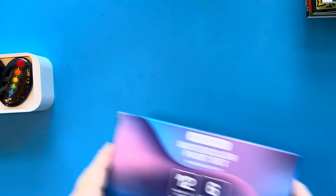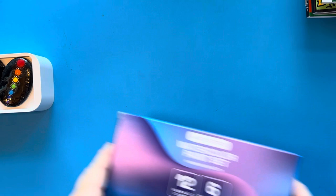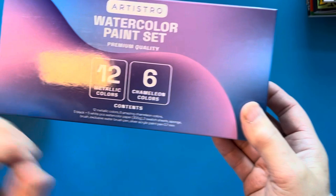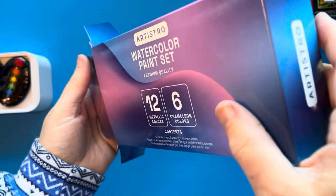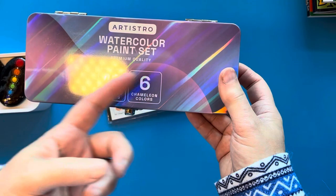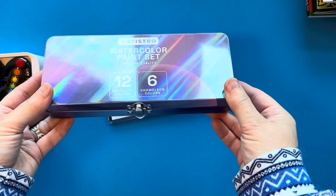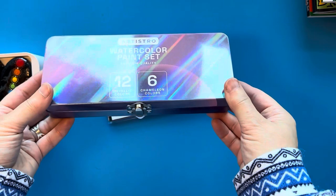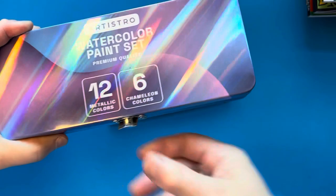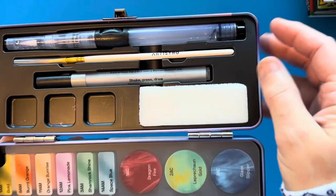Next I want to show you some of the art supplies I got. This set is by Artistro and it is the watercolor paint set — there are 12 metallic colors and 6 chameleon colors. Let me open this up. I have opened and used it already, but I wanted to show you the packaging because it's really lovely. It comes in this gorgeous tin — you can see the reflection from the light above, that's just how shiny this tin is — and there's a sort of hologram effect right on the tin itself.